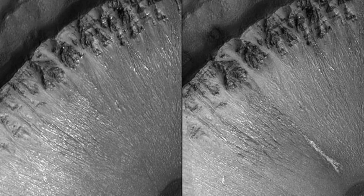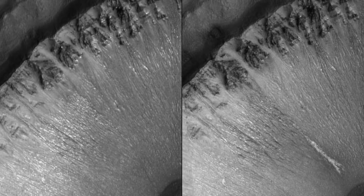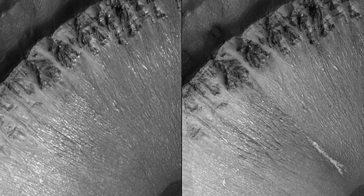Another NASA image that's often used by people to suggest that there's life on Mars shows what appears to be large streaks on the surface. NASA covered this on their website, stating: "NASA photographs have revealed bright new deposits seen in two gullies on Mars, that suggest water carried sediment through them sometime during the past seven years. Michael Meyer, lead scientist for NASA's Mars Exploration Programme, said that these observations give the strongest evidence to date that water still flows occasionally on the surface of Mars. Liquid water, as opposed to water ice and water vapour known to exist at Mars, is considered necessary for life. The new findings heighten intrigue about the potential for microbial life on Mars. The Mars orbital camera on NASA's Mars Global Surveyor provided new evidence of the deposits in images taken in 2004 and 2005."